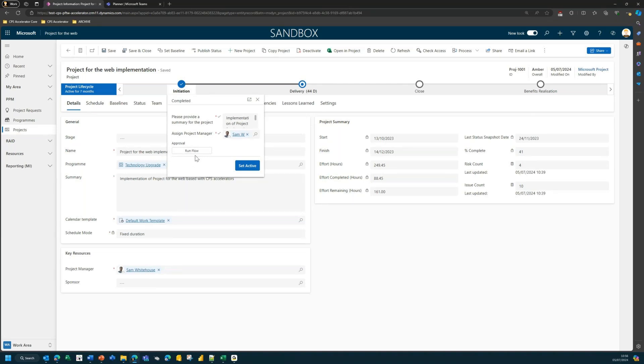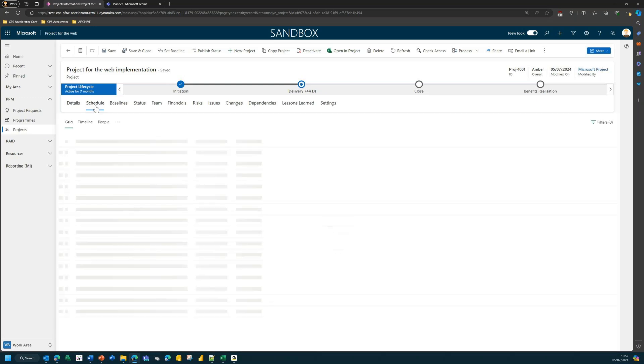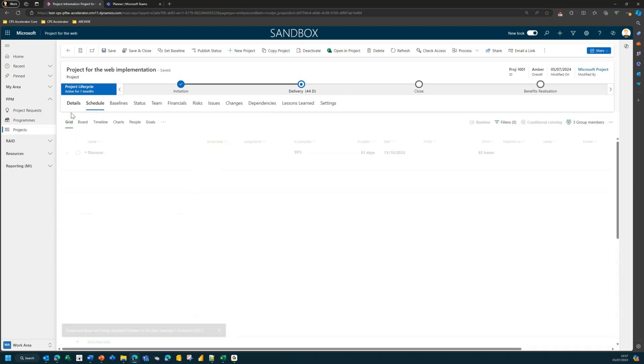You can run an approval, submit it to a governing body or PMO to say 'I've checked it, move it to the next stage', and the system automatically advances you through. It keeps a history of who approved it, when, and how long you've been in your current stage — a full audit trail. The forms are completely configurable and customizable.